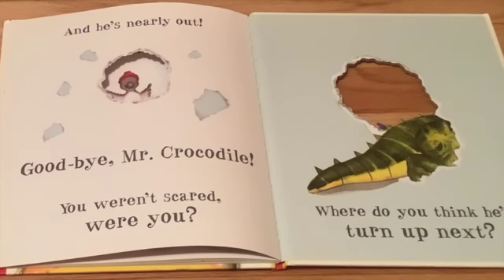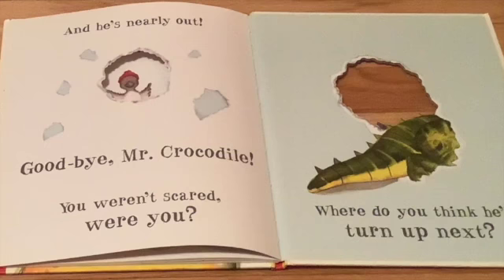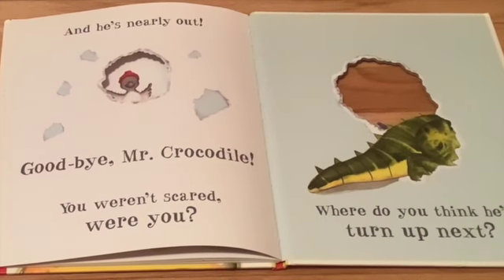Goodbye, Mr. Crocodile. You weren't scared, were you? Where do you think he'll turn up next? The end.